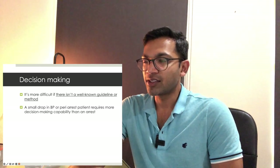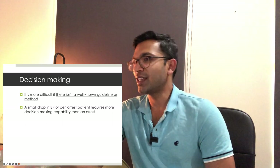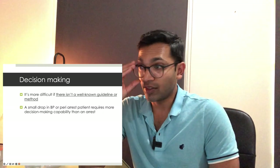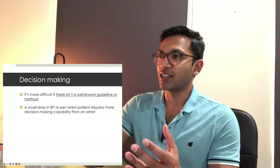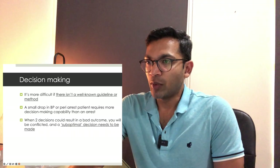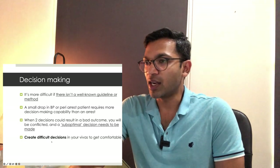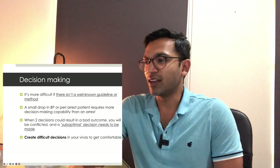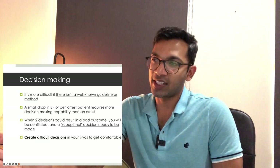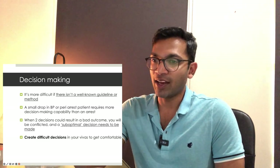Decision-making is more difficult when there isn't a well-known guideline. One examiner told me they won't make a patient arrest every time for a small blood pressure drop — peri-arrest takes far more decision making than an arrest because arrest just becomes a flowchart. You'll notice situations that seem normal but are slightly off protocol, and you need to address that. When two decisions could result in a bad outcome you'll be conflicted. Practice creating difficult decisions — like asking how you'd do an awake fibreoptic if the patient is allergic to all local anaesthetics.